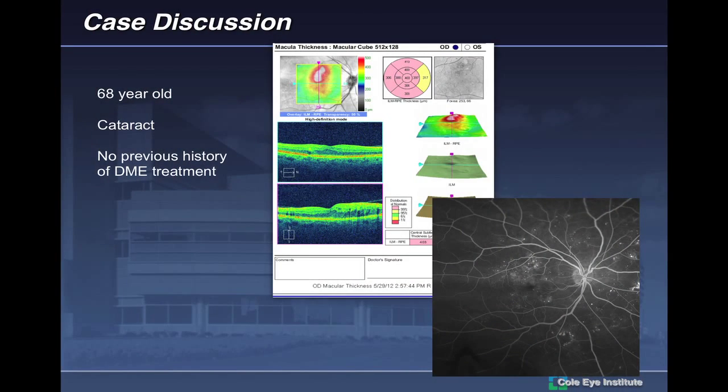This is a representative case — a 68-year-old gentleman with focal DME superior to the fovea, who has not received any previous treatment. The question is, what do you do with this sort of patient now? Because if you follow current studies, you're seeing a movement to anti-VEGF therapy, which is politically king. But there are lots of drawbacks to anti-VEGF therapy in these patients.